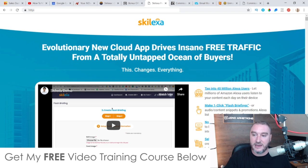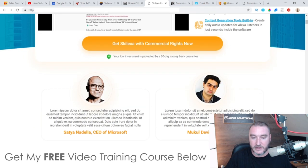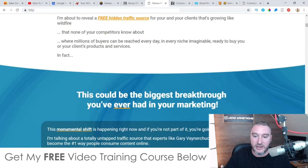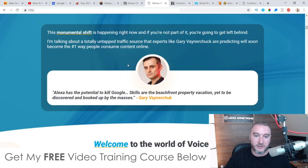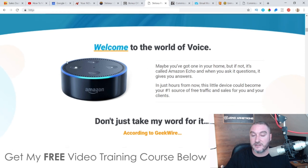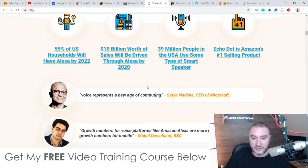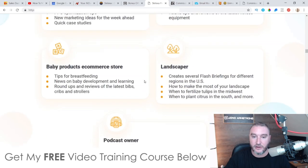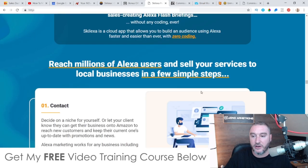The sales page says: 'Evolutionary new cloud app drives insane free traffic from a totally untapped ocean of buyers.' You can see top guys from Microsoft and the BBC are using Skelexa to drive traffic. Gary Vaynerchuk — you've probably heard of him — he's using this exact method to drive free traffic to his pages and it's making him millions of dollars. Now you can do the exact same thing and take advantage of all this free traffic from devices that people are buying and putting in their homes. Go and check this out in your own time — I'm not going to go through the whole thing with you.